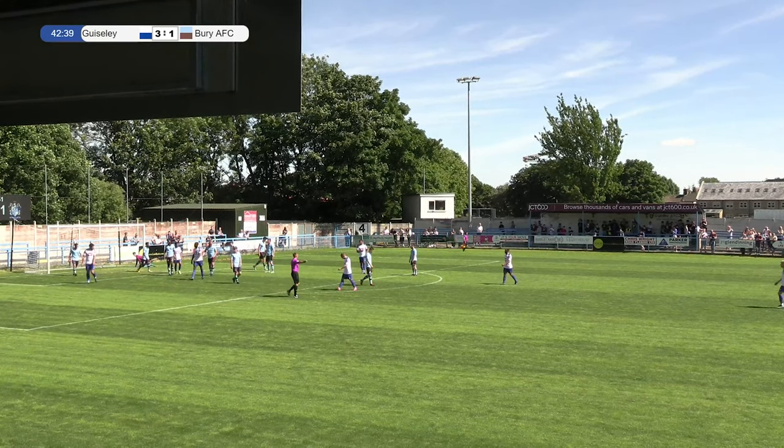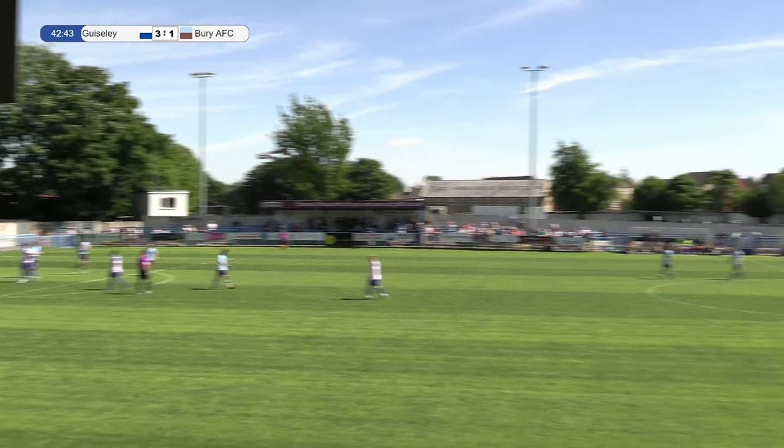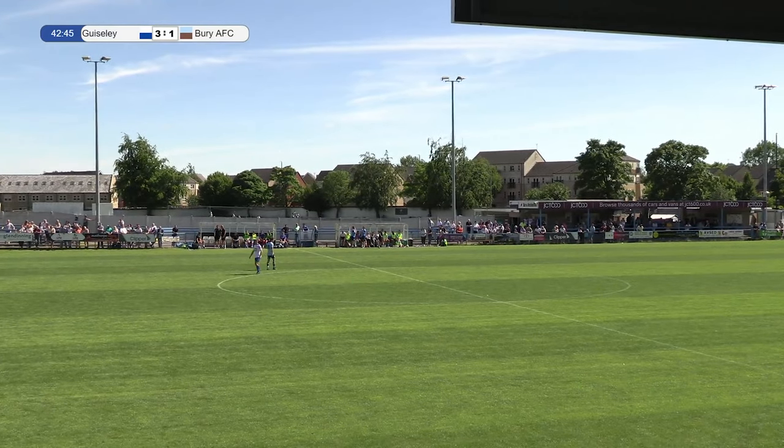The corner comes in from Johnson, a header comes down and it's three-one. Well, again, I'm not sure who was supposed to be picking up the man.